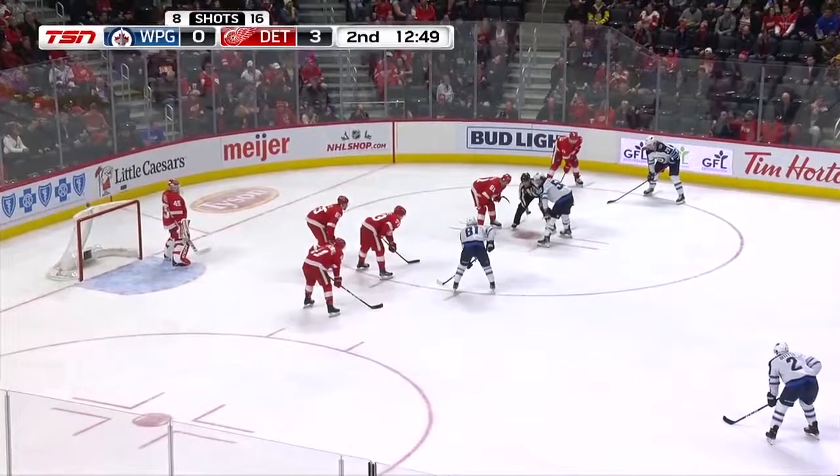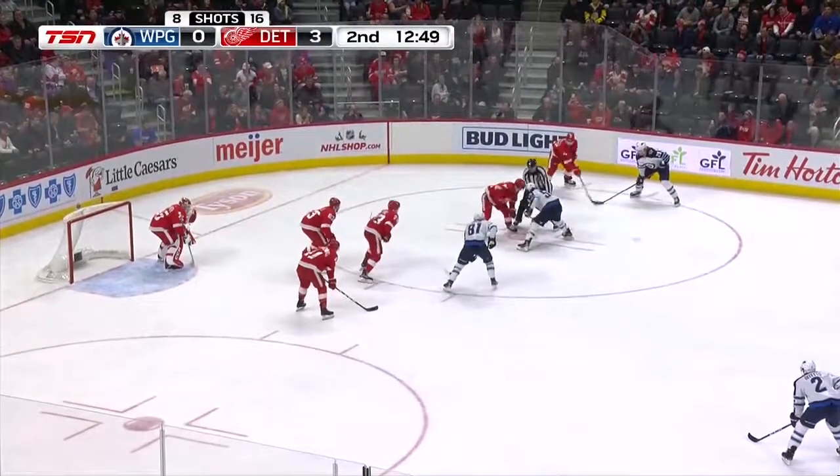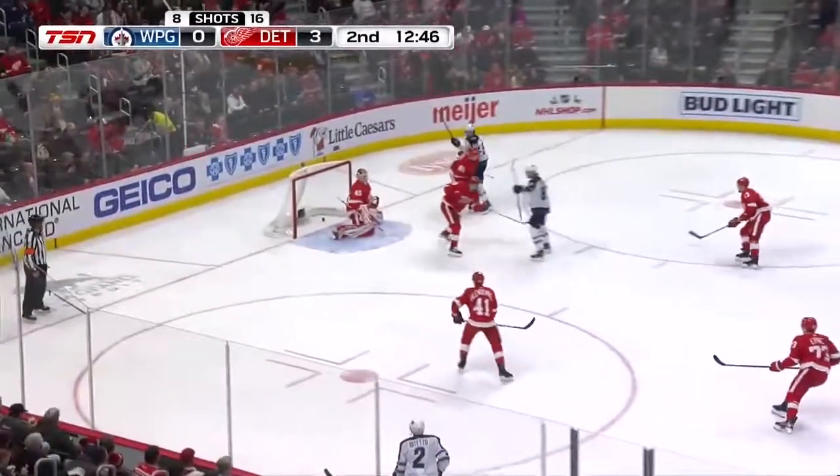Finds a way — the puck has been unpredictable. It's been bouncing, and it hasn't been bouncing in the favor of the Winnipeg Jets. Guys are falling all over the place — it's just one of those ugly nights.